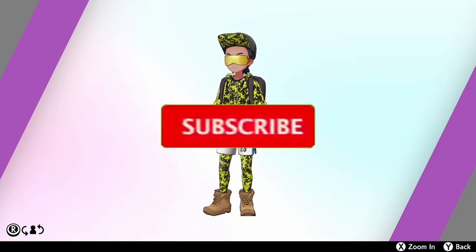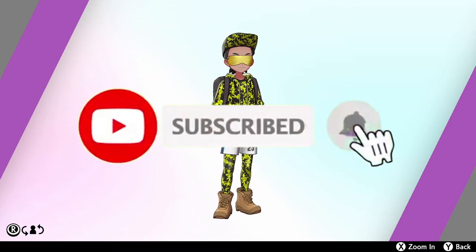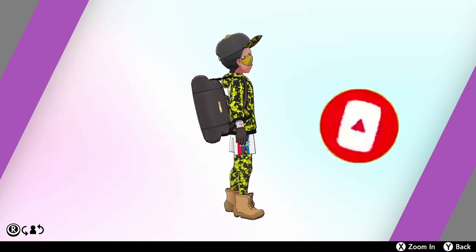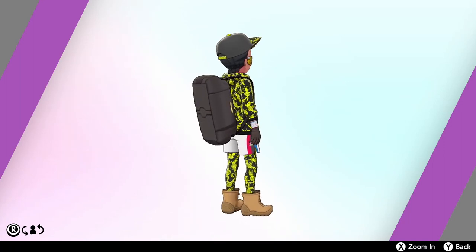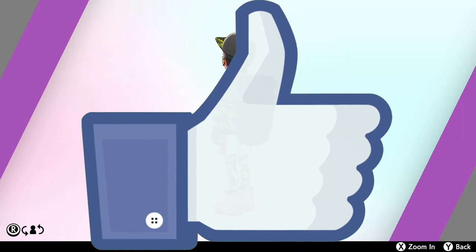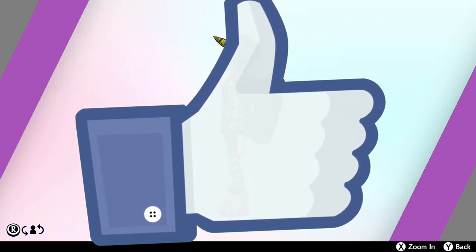As always guys I answer all comments, so let's have a conversation about this down there. If you're new around here I do videos like this all the time — Pokémon guide videos and whatnot. If you're digging the vibes, hit that subscribe button and also hit the like button; it helps me out a ton moving the video into recommended so other people can check it out.